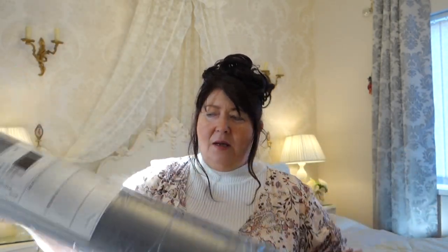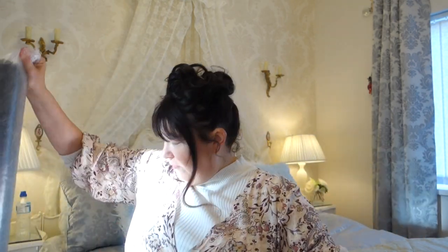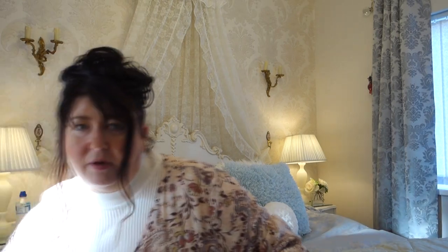I've got this rug for my son — it's just a dark grey rug, quite narrow. It's 80 centimetres by 150 centimetres, just for his bedroom. For when he steps out of bed instead of stepping on the laminate floor, he can step onto a rug. This was only £27, so I thought that was good value. Can't beat Ikea.